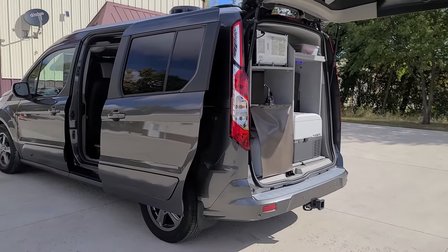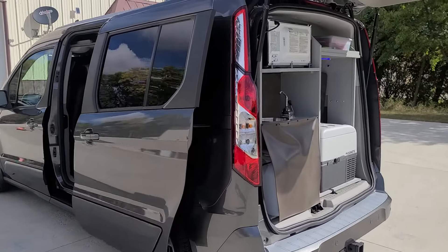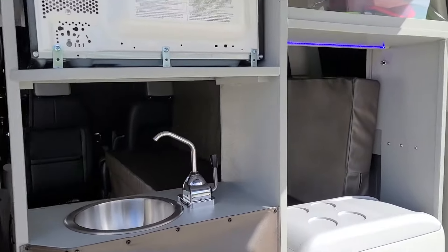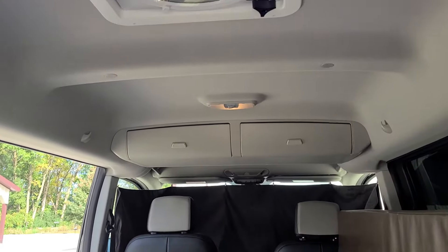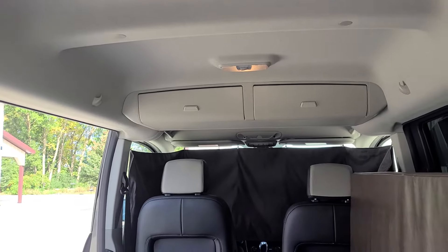It also has reverse sensors. Our Mini-T conversion consists of the over-the-air antenna, solar, and a MaxxAir fan which is reversible and can also be left up when it's raining. This vehicle has the mid-vehicle overhead console.